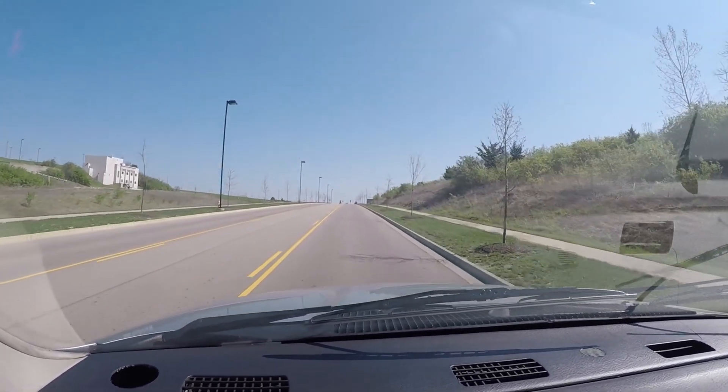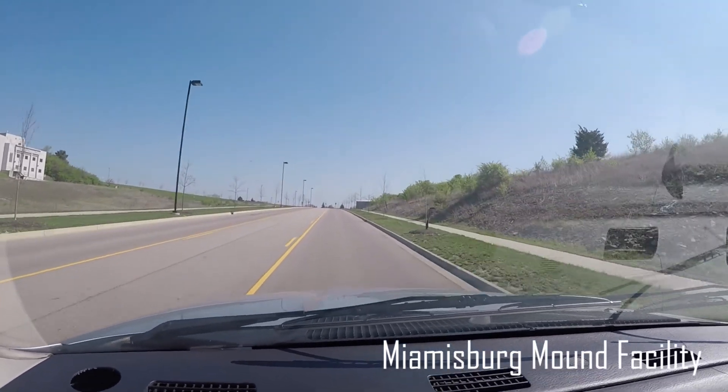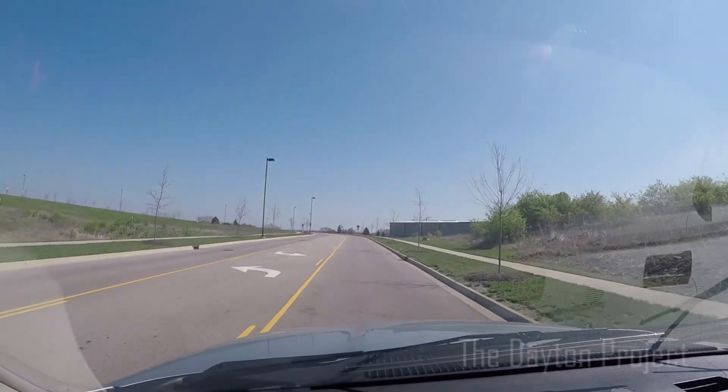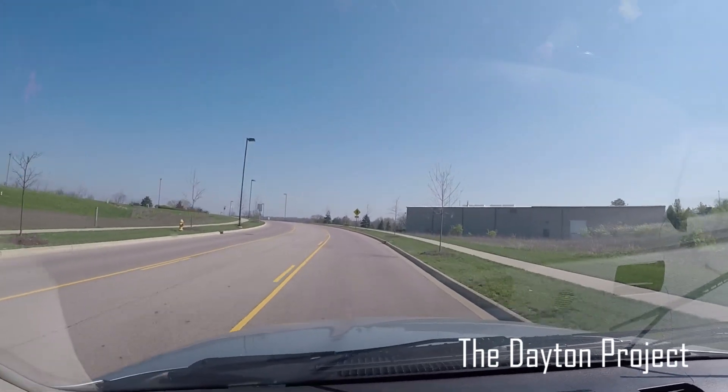We're here at the Miamisburg Mound facility. It's hard to believe that at one time these were ancient Native American grounds, and at another time they were working on the nuclear bomb here. This place is full of history, although it may not look like it.